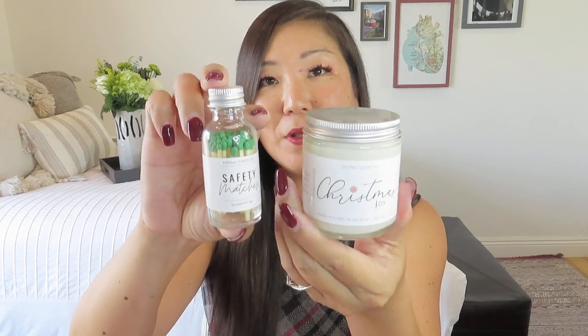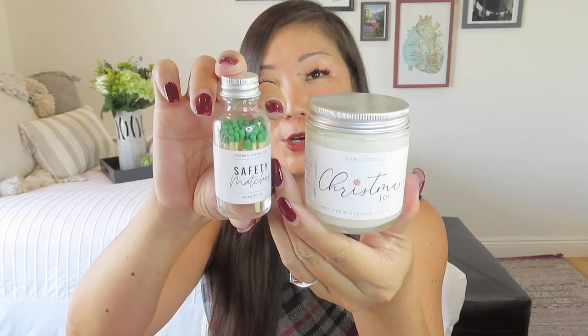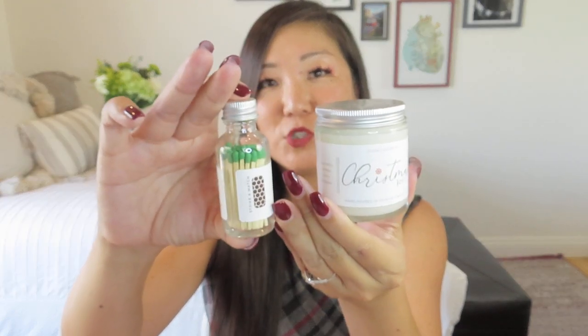What's always awesome from Doing Good Company is they don't leave you hanging — they always include some safety matches. Usually they come in this cute little bottle in fun colors. We got the green-tipped matches, and they do have a striker there on the side. So that comes as a little bundle in your box.